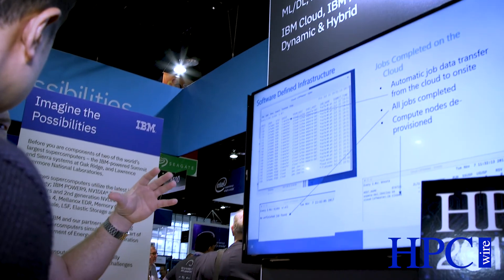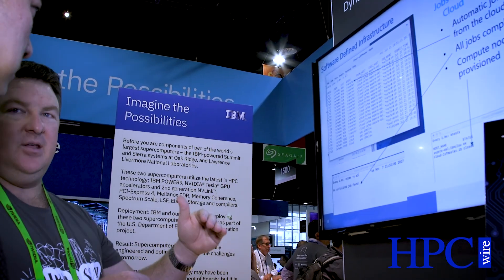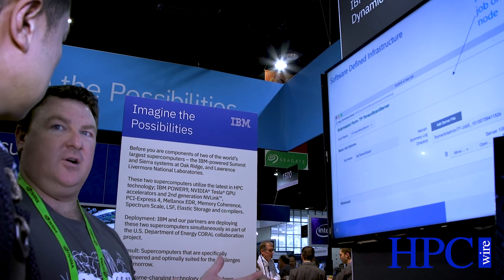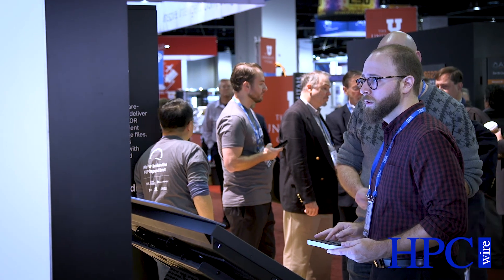We've also focused on speeding up the training process. Deep learning training is highly iterative and training runs can last days if not weeks. When we scale from four to 256 GPUs we are at 95% of ideal efficiency, and we're taking workloads down from say 20 days to four hours — bringing this more into the area of interactive computing.